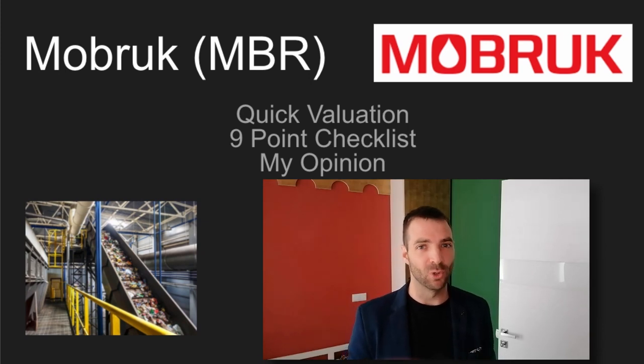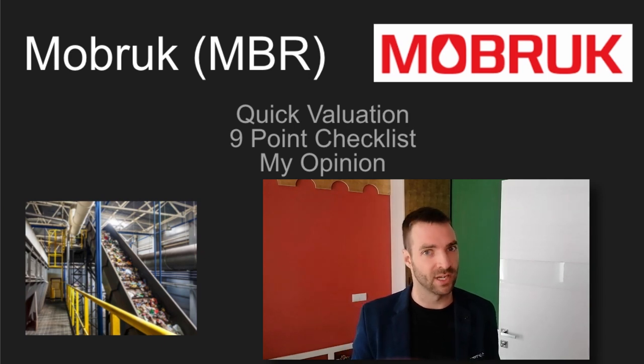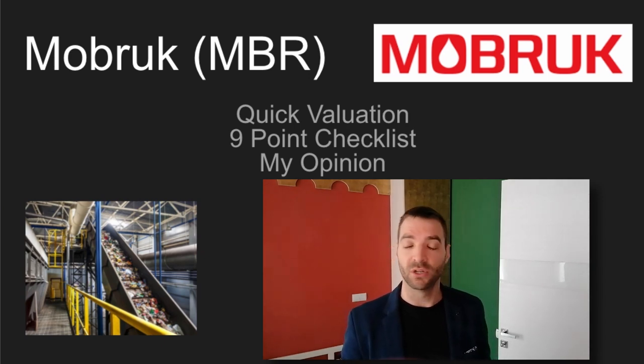Hi everyone. Today I'm looking at a very interesting small cap company out of Poland called Mobrook. I've been trying to look at this company for quite some time and it's actually a really difficult company to understand because it's in the waste management industry and I don't know anything about this industry. In this video, I'm going to do a quite quick, high level valuation by looking at a lot of their financials. I'll go through a nine point checklist to do that, and then I will give a valuation at the end of the video, plus my opinion. So let's jump in.